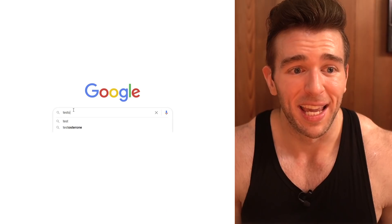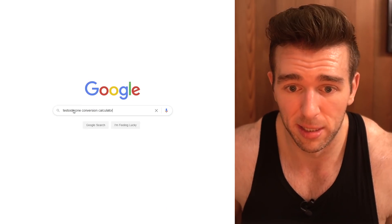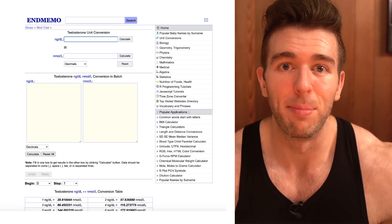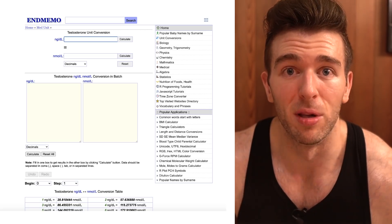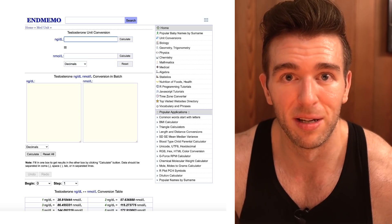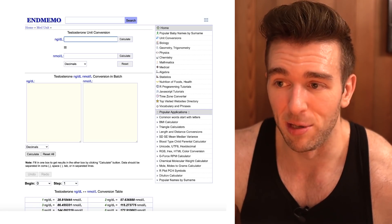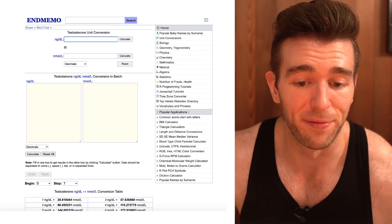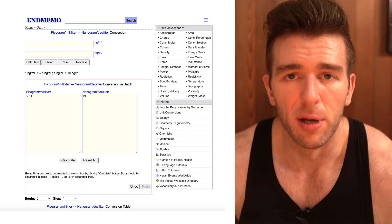I couldn't believe this. If you go to a testosterone conversion calculator — remember I made that video about how LabCorp screwed up their units of measurement — they've basically been telling people that their nanograms per deciliter free test levels are picograms per milliliter, screwing everyone up. And they still haven't corrected that. I'm pretty sure the University of Rochester is getting their information from that and making the same error.